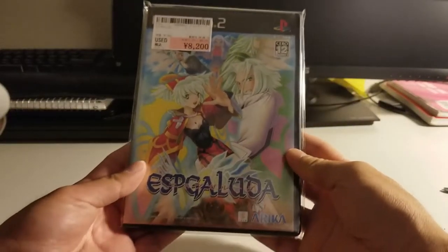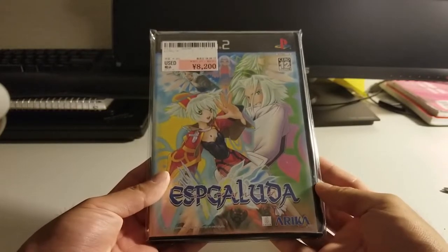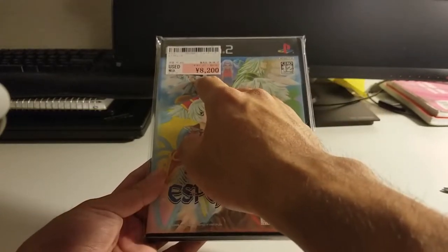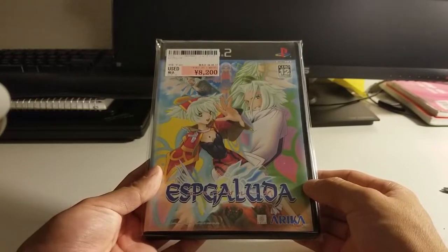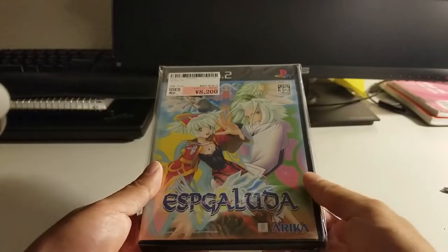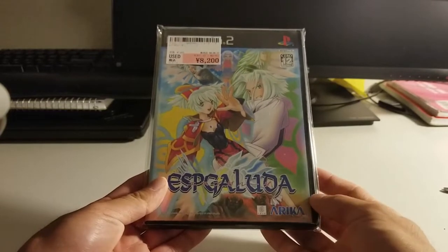Here is the second game I got, and this is probably the most expensive one. This is Espgaluda for the PS2 — you can see the used price sticker here, so they pulled it off a shelf. It was definitely the highest ticket item. When the exchange rate was about 100 Japanese yen to a dollar it would have been about $82, but I was able to get it for under $65, not including shipping. This game is one of my favorite Cave games. I think I have a 1cc of it on my channel, played through MAME. And I've always heard that the arrange mode exclusive to the PS2 version was really fun.